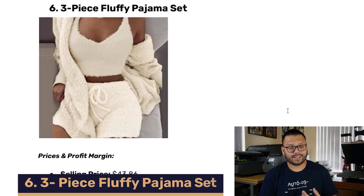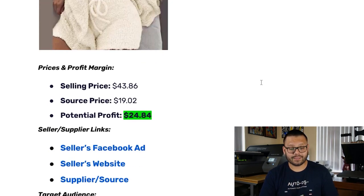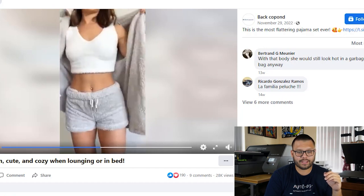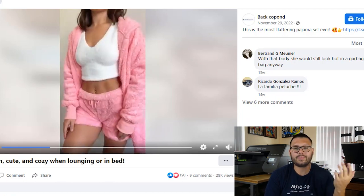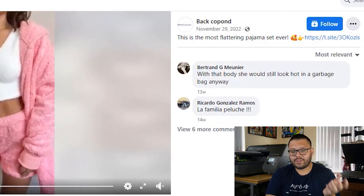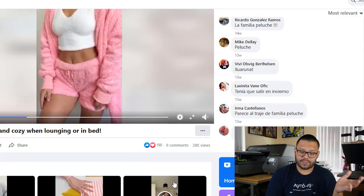Let's continue to our sixth product — the three-piece fluffy pajama set. This product has a selling price of about $43.86, a source price of $19.02, and a potential profit of $24.84. The Facebook ad shows a woman wearing the set and showing the different color combinations. The way she touches her arm and the sleeve shows how fluffy and soft it is. The seller's brand name is Back Copond. The description reads 'This is the most flattering pajama set ever.' It doesn't tell you how soft it is or what it's made of. One of the best things you could do is add how soft it potentially is. There's also another description: 'Stay warm, cute, and cozy when lounging or in bed.'